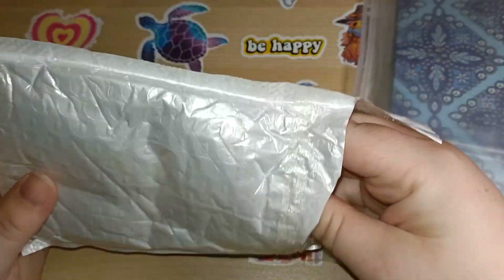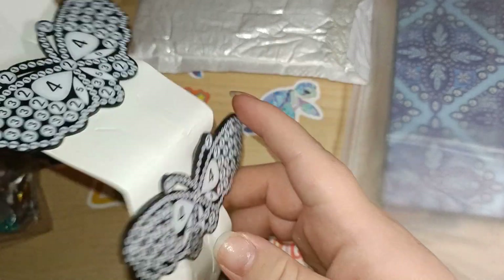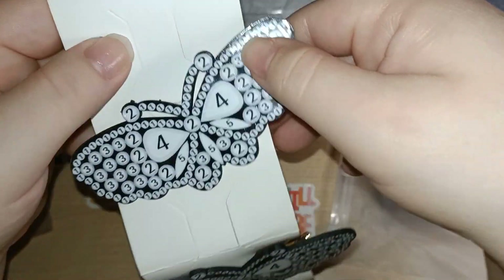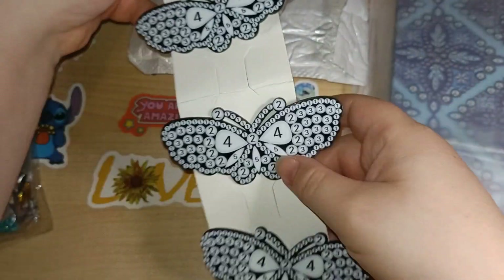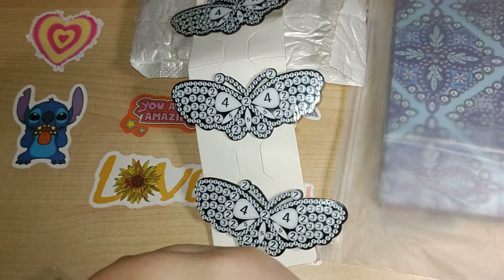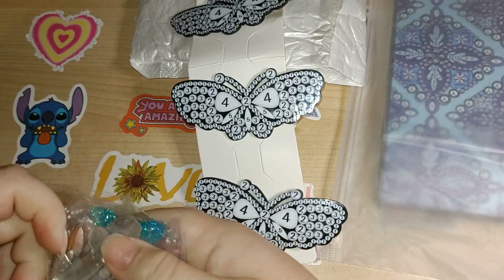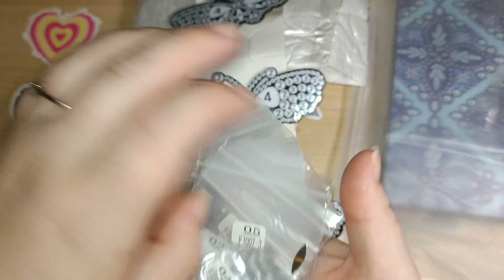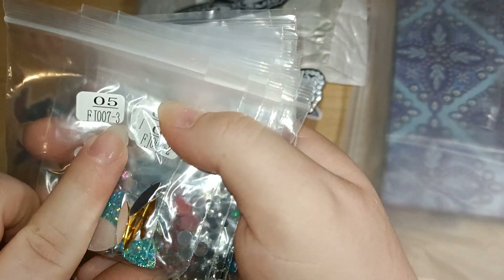Next up we have these — these are some hair clips. We've got three hair clips. I actually don't mind these. They all have the same numbers on them, but I've learned over time that each palette set has its own thing — let me show you what I mean. These are all special drills, so you see how it's got three at the bottom there.